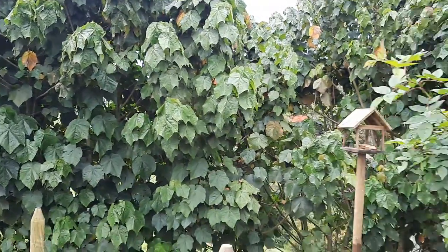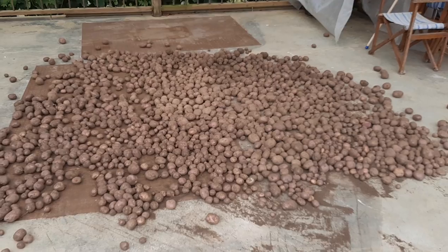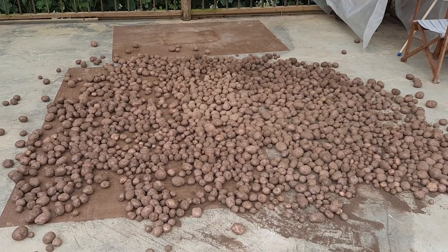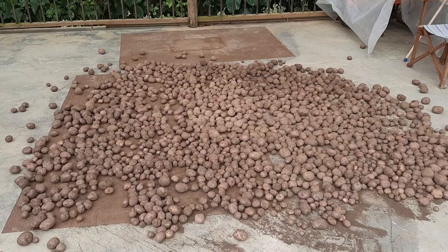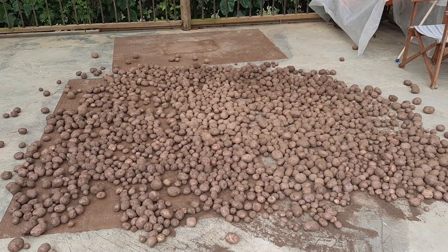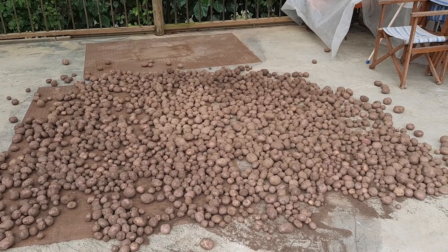Good afternoon. Today is August 1st, 2020, and I want to show you all the potatoes. We're letting them dry here. We haven't washed them because the idea is we're going to store them, but we don't want to store them where they're humid. This is part of what we have harvested.